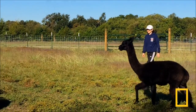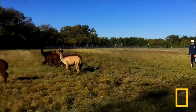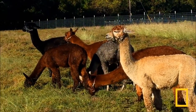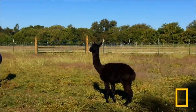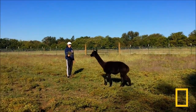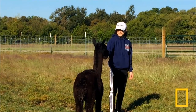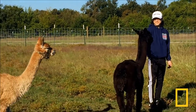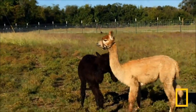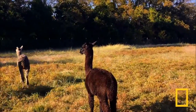Is he like itching himself? I'm so scared. Look at the white one — when it looks right at you, I'm high-key scared. Hey, alpacas could get an interview. This is the alpha male right here — this is the guy that tried to challenge the other one. The alpha male just watches everyone.